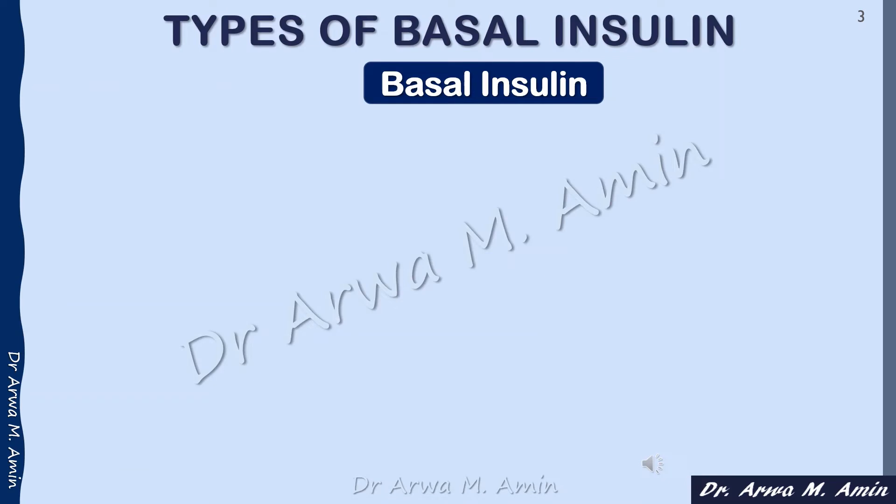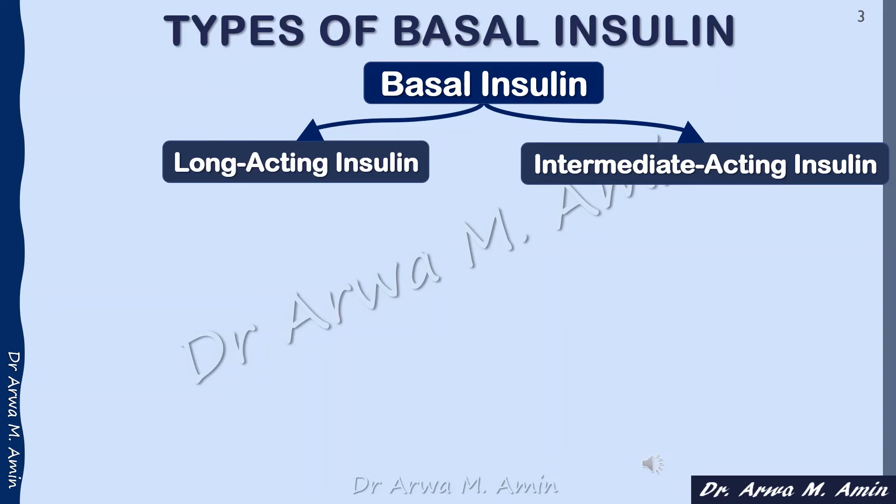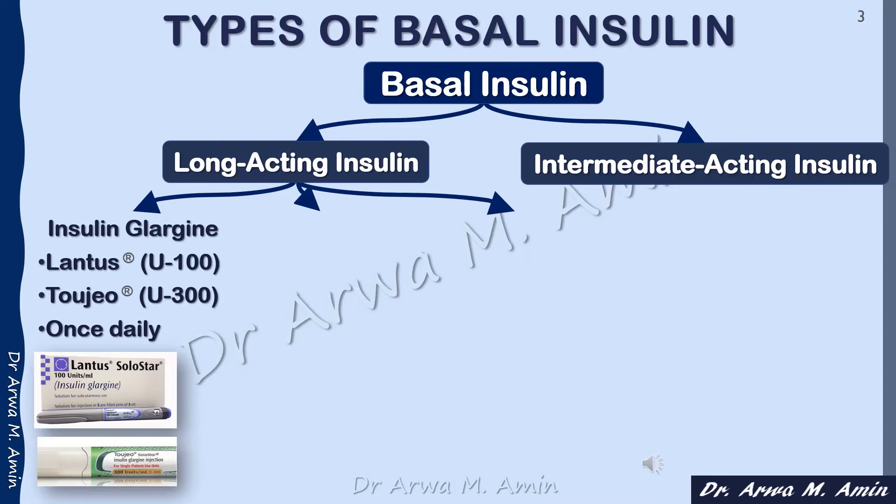For basal insulin used in the basal-bolus regimen, there are two main types: the long-acting insulin and the intermediate-acting insulin. For long-acting insulin, we have three main types. The first is insulin glargine, which comes in several brand names including Lantus and Toujeo, along with other local brands. Its dose is once daily, though some patients may need to take it twice daily.